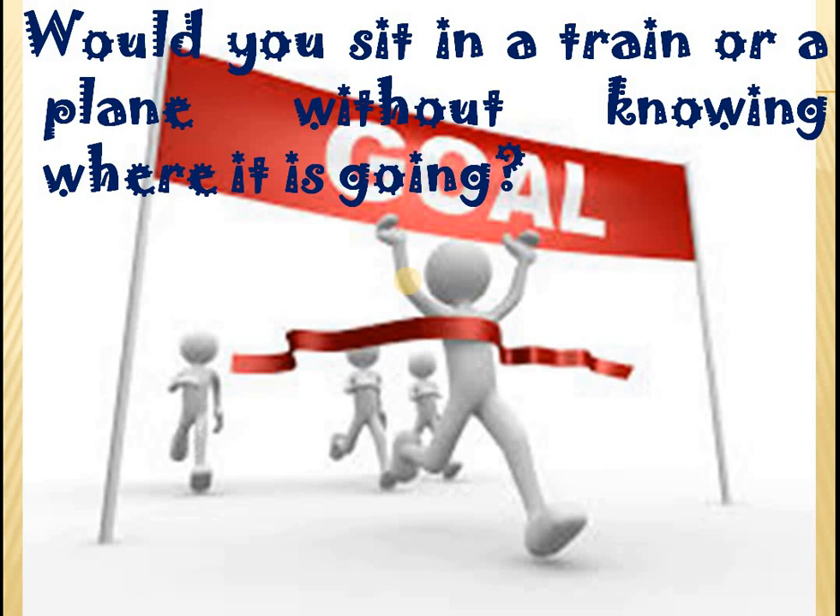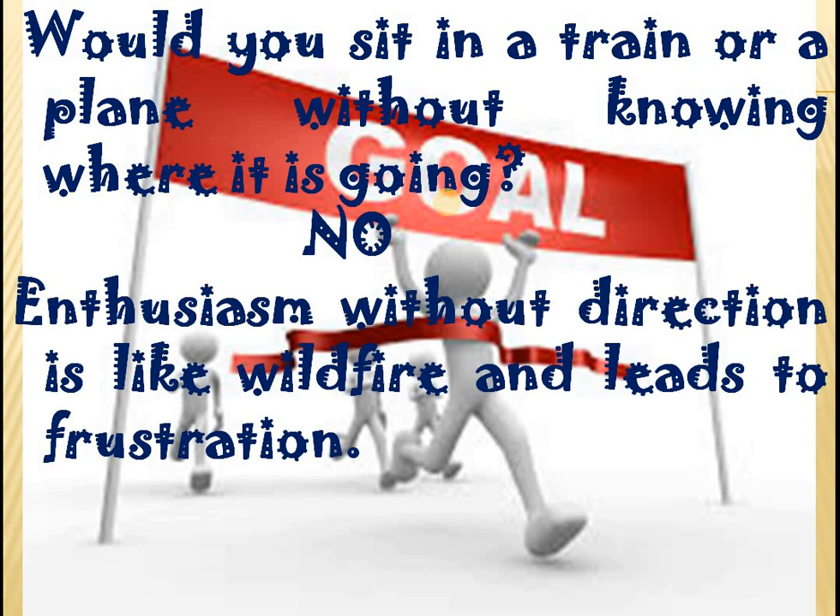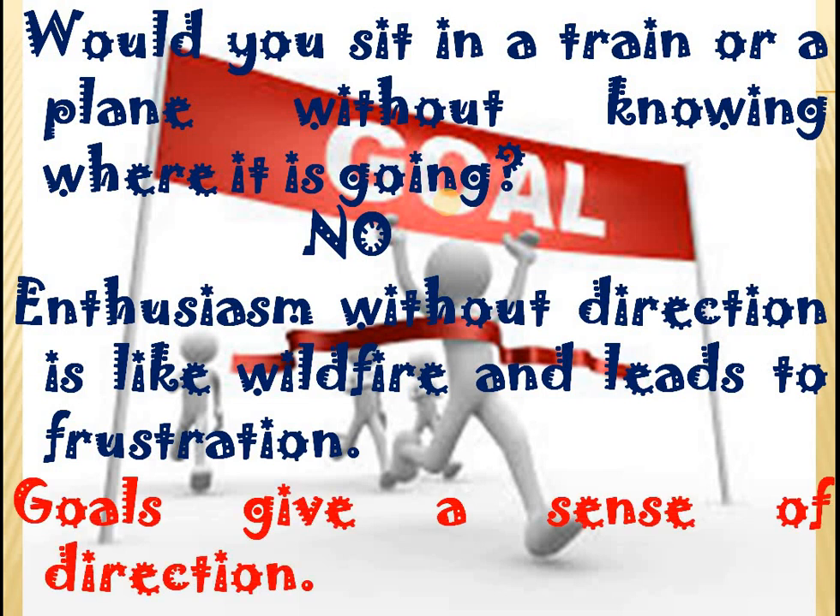Goals are very important. Without goals, a human being cannot achieve anything. For example, would you sit in a train or a plane without knowing where it is going? Your answer is absolutely no. Enthusiasm is good, but without a direction, enthusiasm is like a wildfire and leads to frustration. So goals give a sense of direction to this enthusiasm so that we can achieve something great.